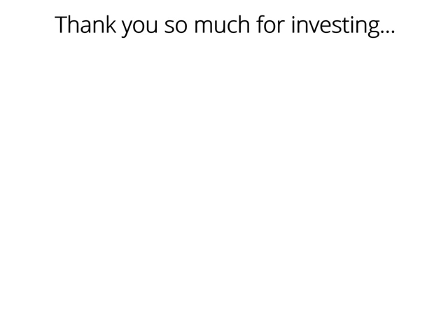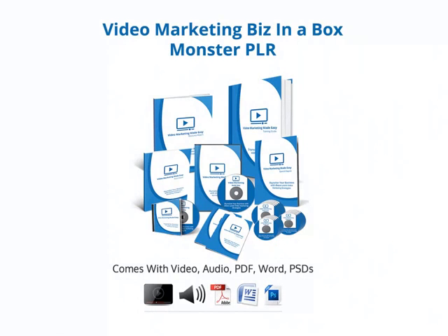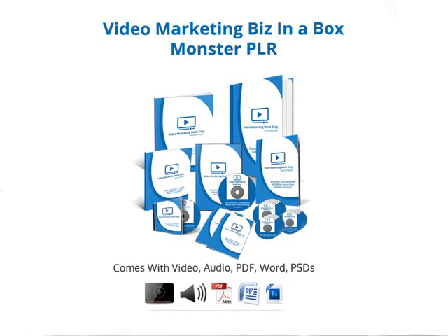Thank you so much for investing in our latest creation, Video Marketing Business in a Box Basic Package, and congratulations for making the right decision. There is a huge money-making opportunity within this package on one of the hottest topics online — video marketing — and as a way of saying thank you, we would like you to have access to the upgraded version of our Video Marketing Business in a Box.